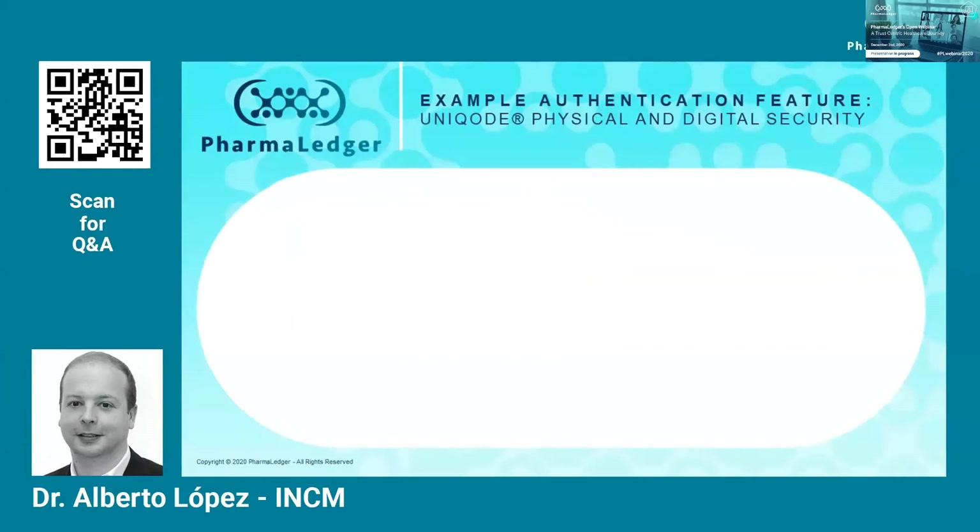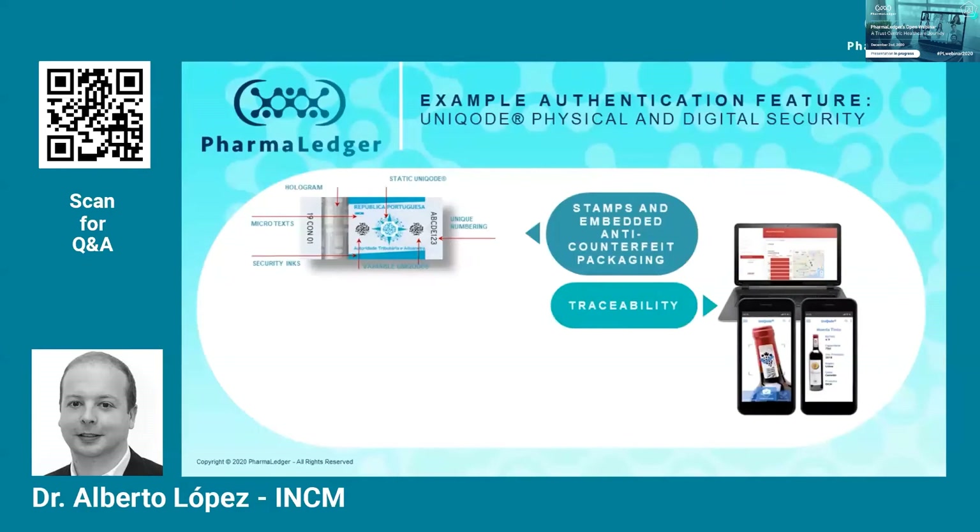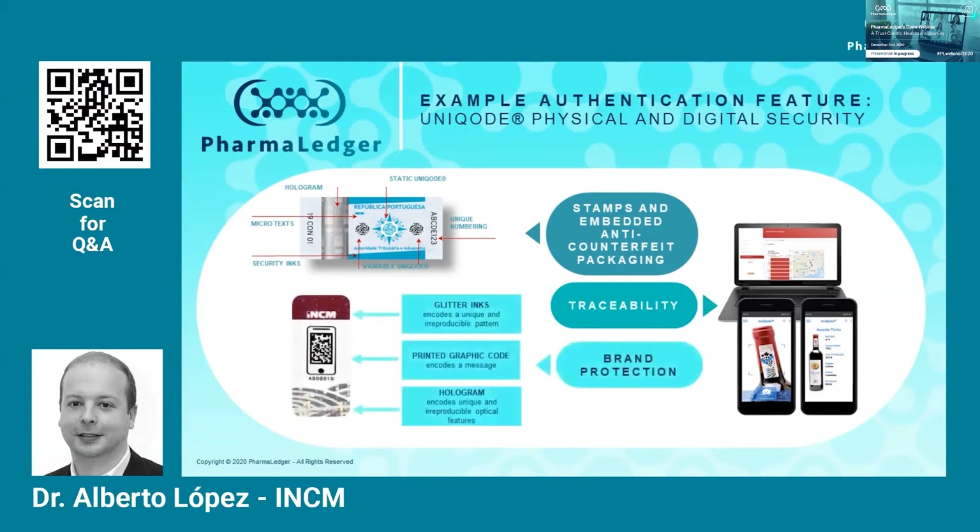On this slide, you can also see another example of an authentication feature called Unicode, produced by the Portuguese Mint, which is currently used in Portuguese tax stamps and by some Portuguese wine producers. The Unicode is not simply a 2D code, but rather a combination of several security elements. The presence of different elements can be used to encode a message containing information that can be used to match or validate another feature. The combination of these elements allows us to provide a unique identifier that is configurable and adaptable to any product — be it a document, a stamp, or a card. We are planning for the PharmaLedger app to identify and validate a variety of authentication features currently embedded in different medicine packages, giving patients the ability to validate authentication features with just a few taps on their smartphones.